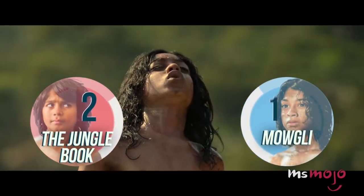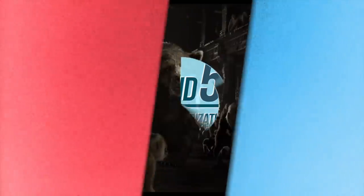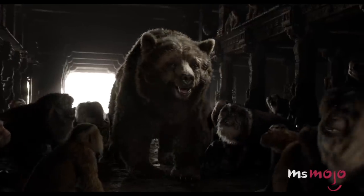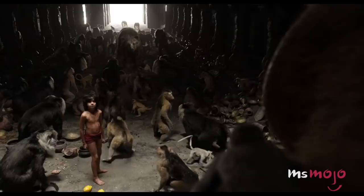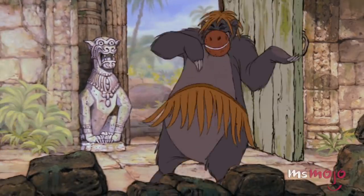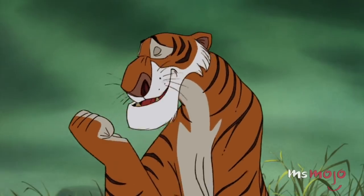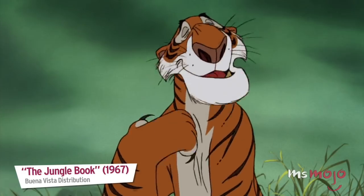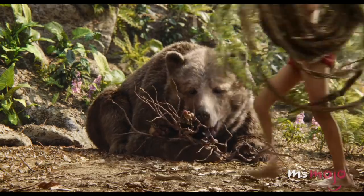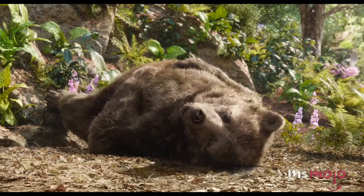Winner: Mowgli: Legend of the Jungle. Round 5: The Characterization of Beloved Characters. The animals that populate the world of The Jungle Book are some of the most beloved characters in pop culture — and in Shere Khan's case, one of the most revered villains. In reinventing these characters as CGI creations, Disney had their work cut out for them, but they largely succeeded.